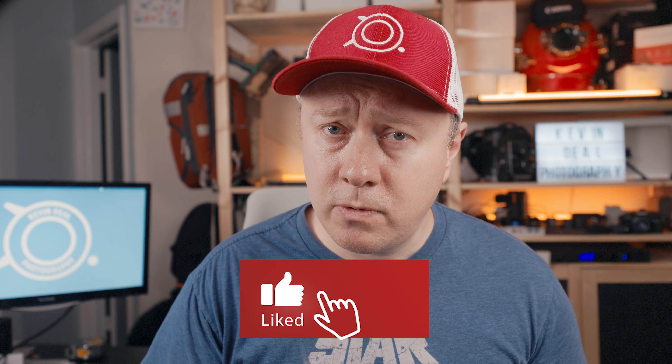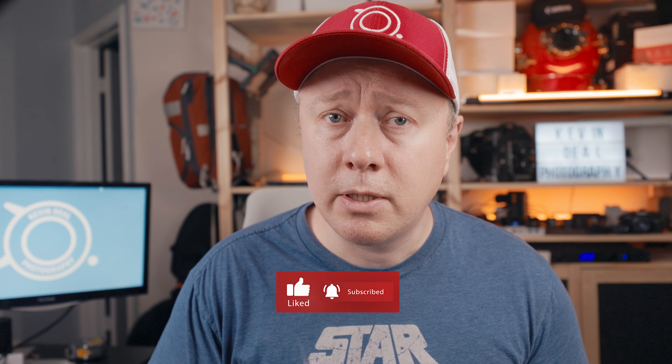That does it for today's episode. I want to thank each and every one of you for watching. What are some great studio tricks you've learned over the years that have helped you improve your photography or make money? Tell me in the comments below. Do you agree or disagree with the tips I've given today? Let me know in the comments. And if you like this channel, I humbly ask you to click the subscribe button below. Until next time, I'll talk to you soon. Bye.